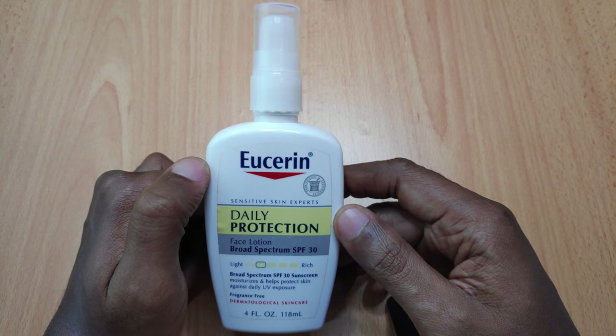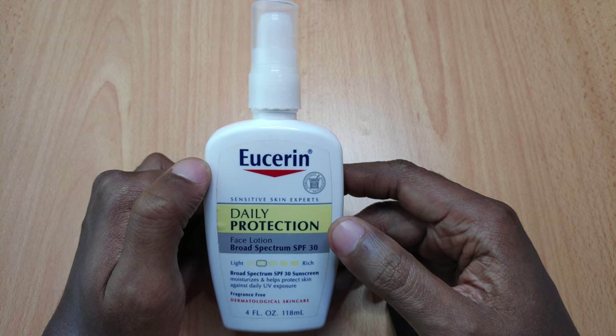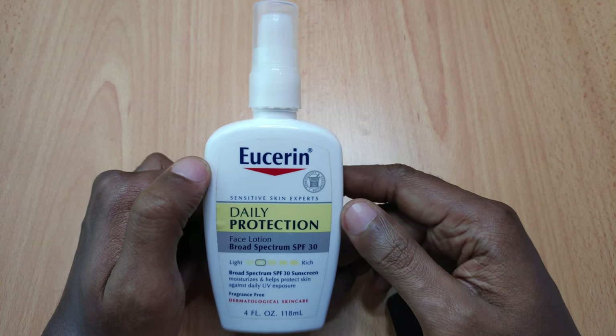Price-wise, this bottle currently goes for $7.58 on Amazon US, and for 118ml I think it's quite affordable.